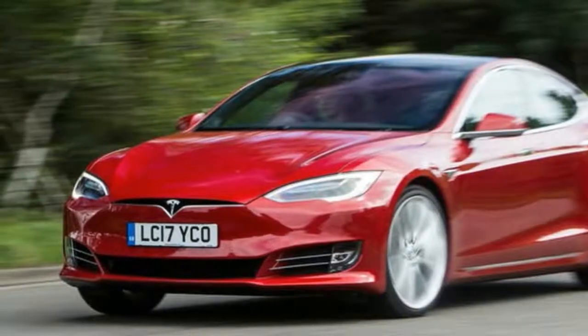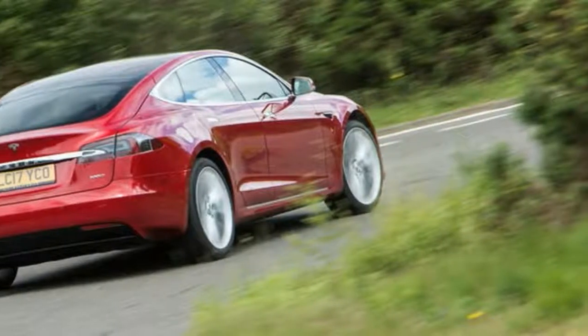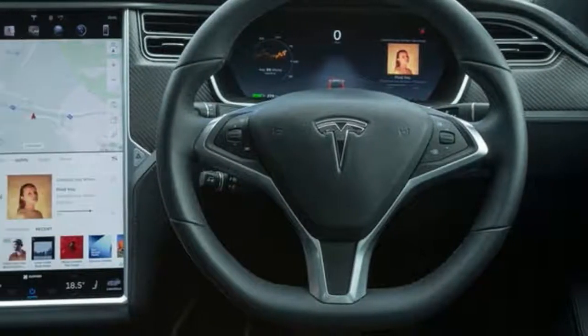Granted, it doesn't feel as involving to drive as other sports saloons from the likes of BMW and Mercedes-Benz, but the Model S never feels unstable — although you do feel more bumps in the road than in its rivals. Inside, it's much the same as before. There's a new panoramic roof which lets more light in.